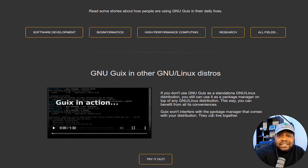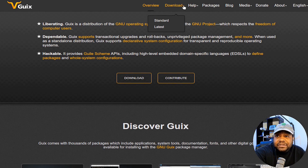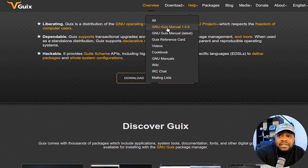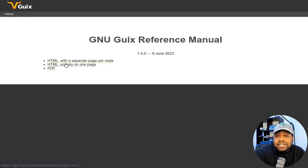Guix uses a unique approach to package isolation and deduplication, ensuring that different programs and profiles remain isolated while minimizing storage usage. There's also a big, welcoming, and active community around Guix that provides support to newcomers and experienced users alike. If you go under Help, you can get to the manual.